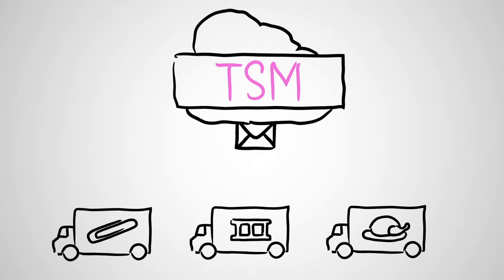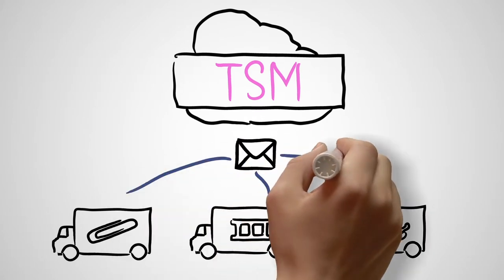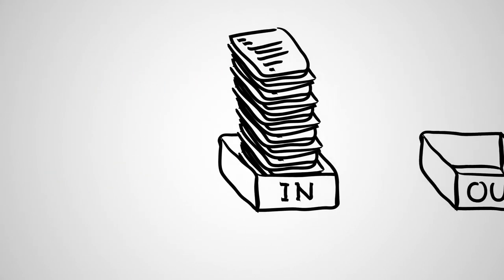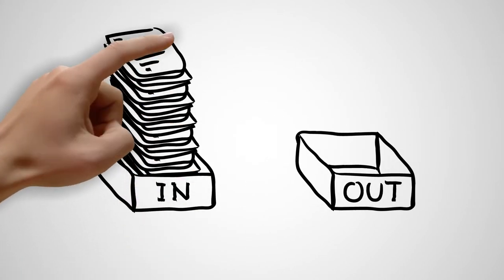TSM allows you to communicate with all of your suppliers in one place and at one time through configurable email features, which saves you time so you can focus on your next project.